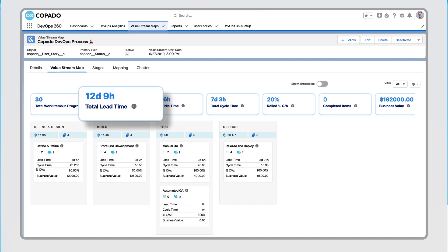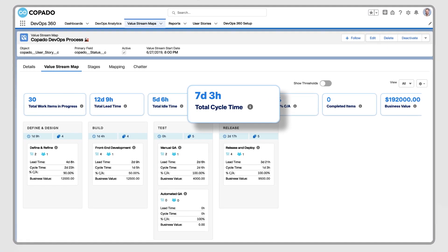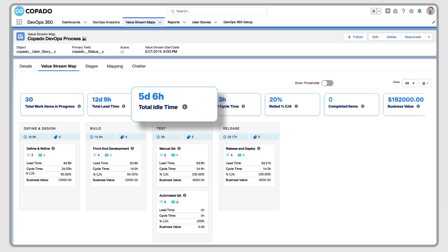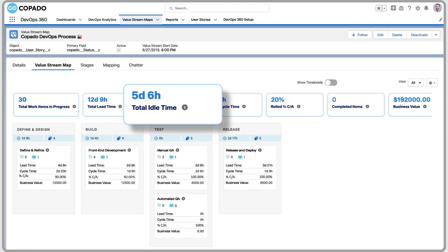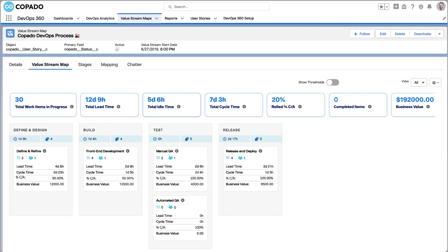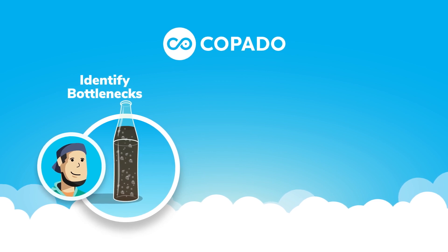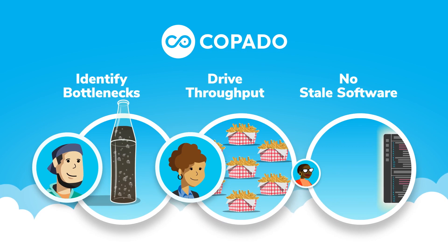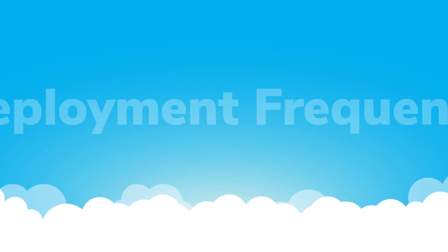Dive in further with Copado's value stream maps to keep an eye on the two components of total lead time. Cycle time measures when your team is actively working on a user story, and idle time tracks how long stories sit neglected in the pipeline once they're ready for action.